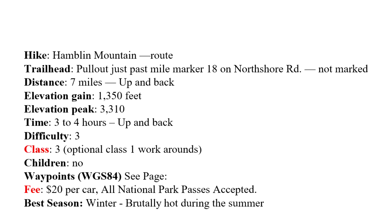So let's talk about some stats. The up and back — and this is an up and back hike — is seven miles. You're going to gain about 1,350 feet of elevation gain. Time: roughly four hours, but of course that depends on your hiking speed.